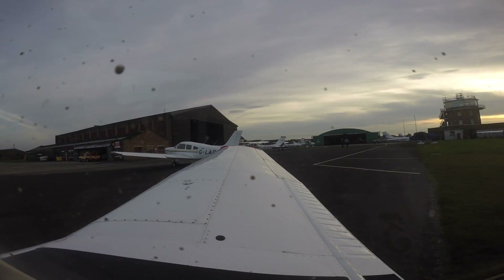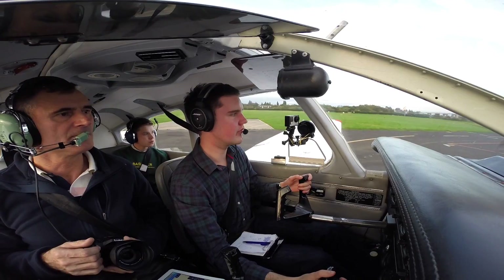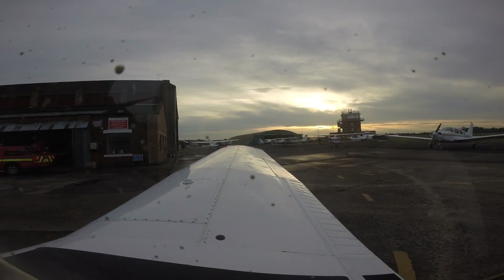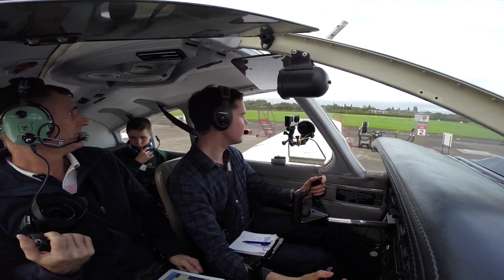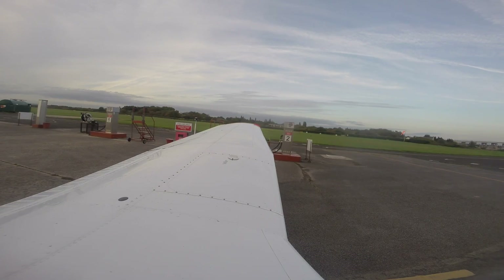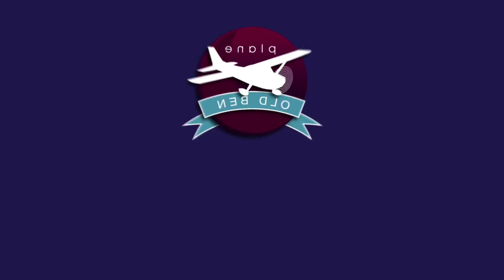Barton Information, Golf Bravo Oscar November Whiskey on the apron, information Sierra, QFE 1016, request taxi circuit 2-POV. Golf Bravo Oscar November Whiskey, Barton Information — squawk 7365, cross runway 32, taxi to point Alpha 3. Squawk 7365, cross runway 32, taxi Alpha 3, Golf Oscar November Whiskey. That's your instructor Max. Have they got more gas here? I'm not sure. I've seen it.